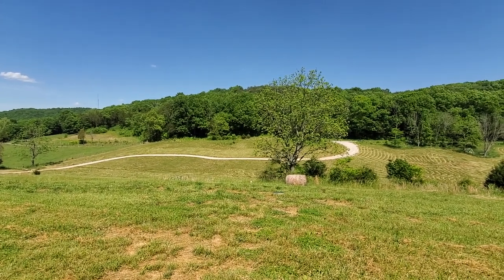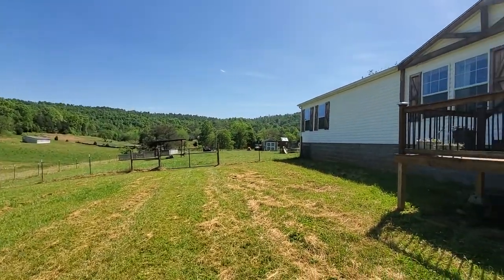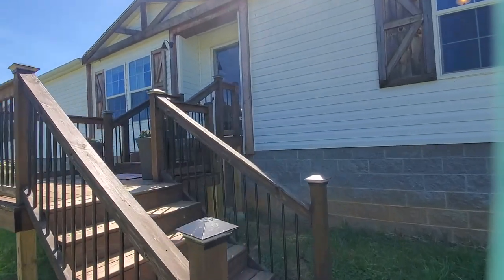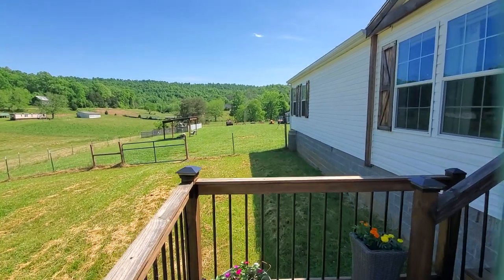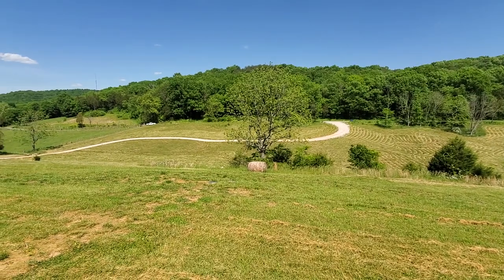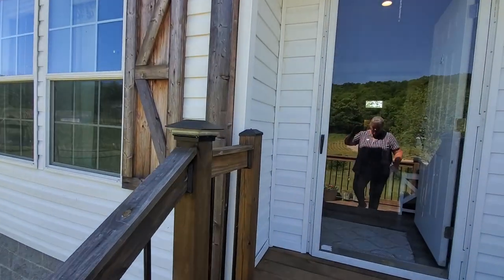We're here at 1077 Heron Lane out in the shop full area of Somerset in Pulaski County. This is a new listing — a 2020 model Champion manufactured home sitting on 15 acres. It is fenced, has run-in sheds for horses, and a fenced side yard for dogs or goats. It's a dead-end road, so only the people that live on the road come and go — it's not a through road. The home has central heat and air and is on a well, so no city water.